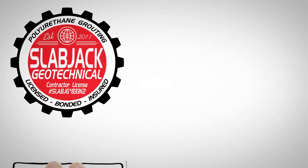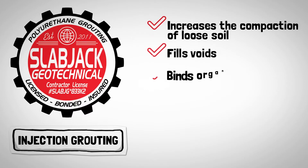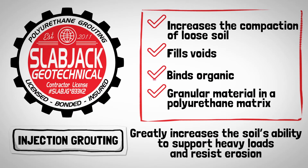Slabjack geotechnical injection grouting increases the compaction of loose soil, fills voids, and binds organic and granular material in a polyurethane matrix, which greatly increases the soil's ability to support heavy loads and resist erosion.